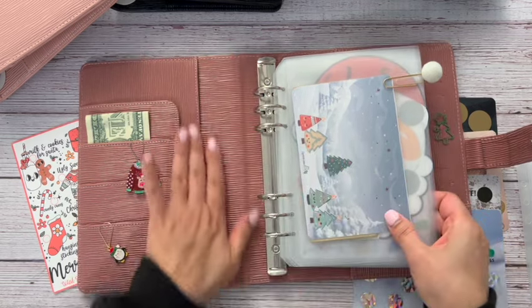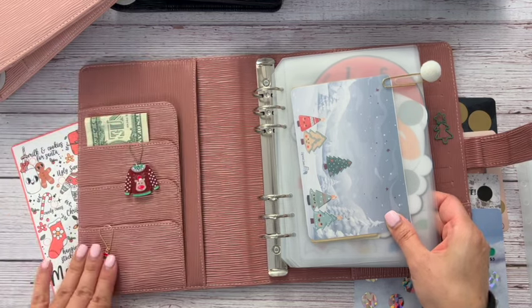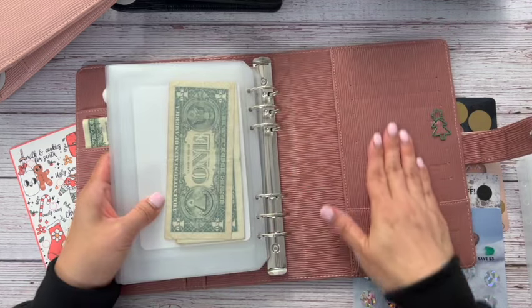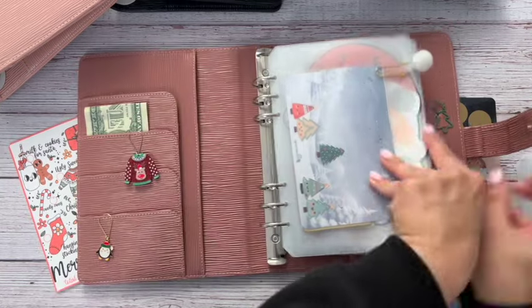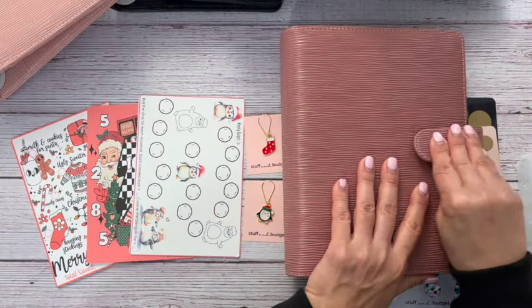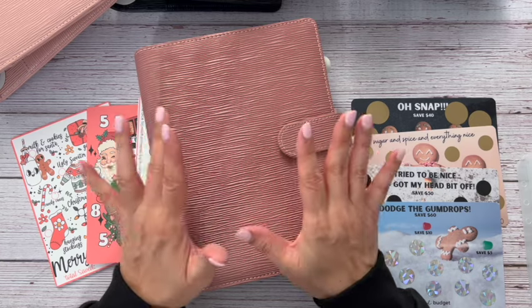This is what the inside looks like. It has a couple of pockets here, some little mini pockets, and a place to put your little charms. In the back it has these little credit card slots, a slot, a big pocket, a little pen loop, and then the button closure. I got a huge response for the berry.